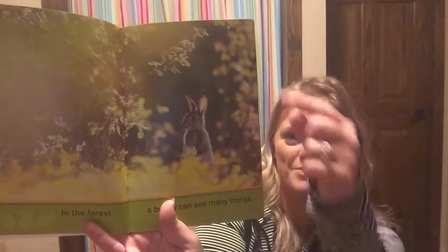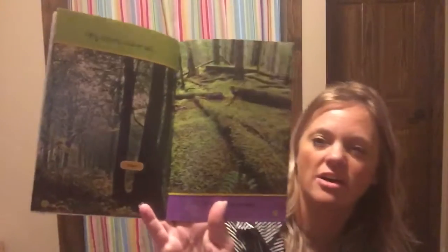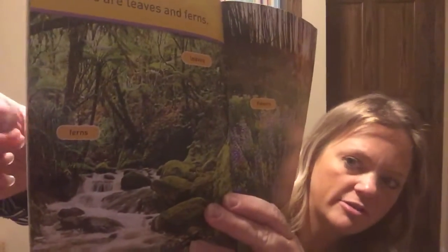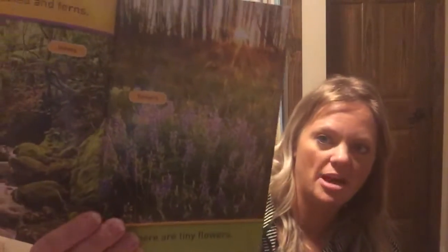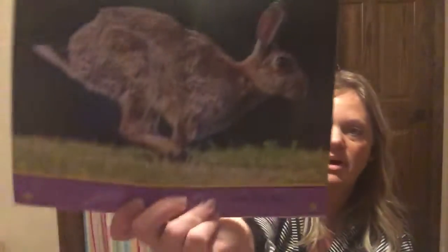In the forest a bunny can see many things — look at him standing up with his big ears straight up! Hop hop hop. Big trees stand tall, and others lie down — they fell down. There are leaves and ferns, and there are tiny flowers. In the springtime a lot of wildflowers start to grow. I like that picture of the sun coming through the trees!